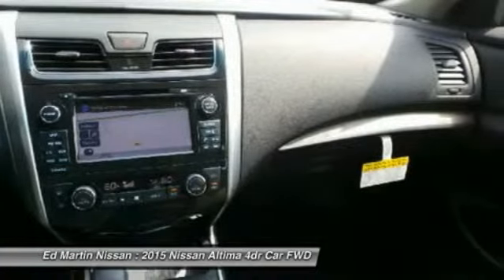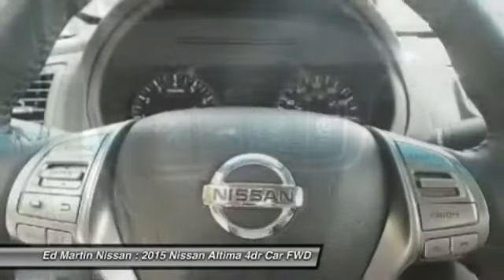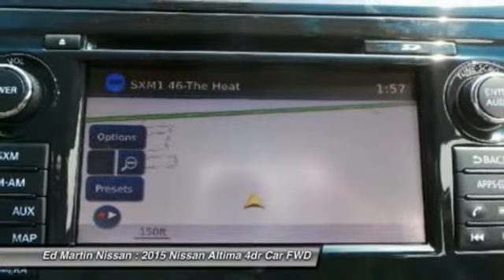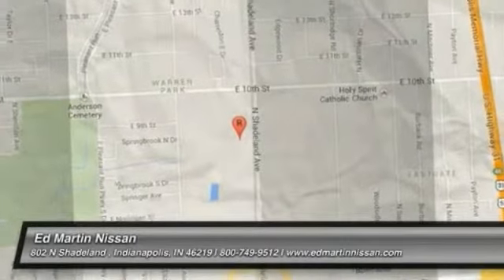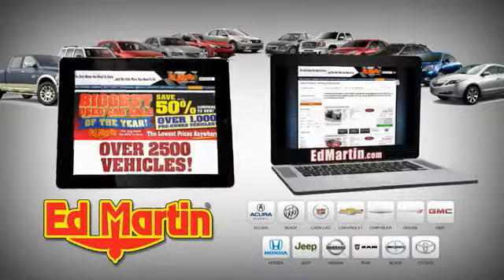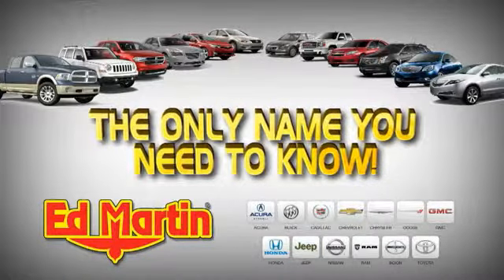A vehicle like this doesn't come along every day. Come in and get it before someone else does. EdMartin is the only name you need to know.